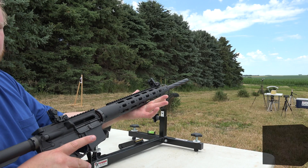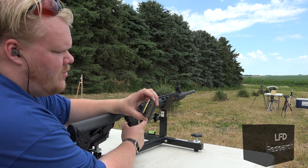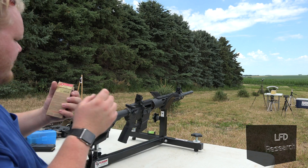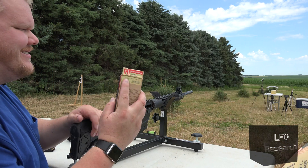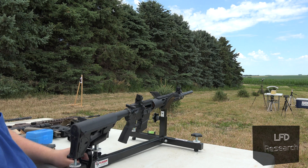Right here — 24-inch AR barrel, .223 Wylde chamber, 1-in-8 twist. Here's the thing though: we're shooting a 40-grain V-Max. According to the box, the velocity is supposed to be 3,800 feet per second. This barrel is definitely long enough, so we've got the potential to hit that.